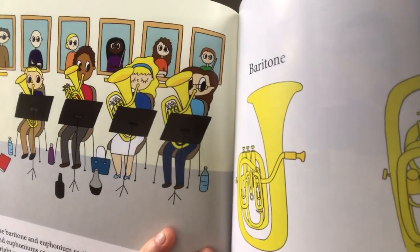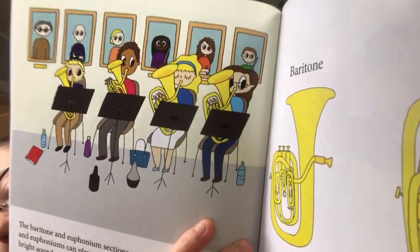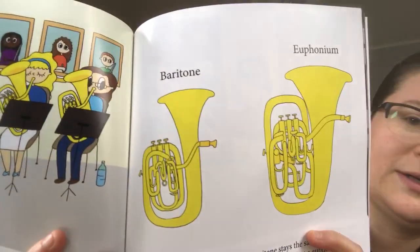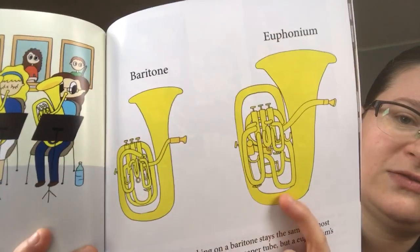The baritone and euphonium sections make up the next row. Baritones and euphoniums can play most of the same pitches, but baritones make a brighter sound and euphoniums make a mellower sound. This is because the tubing on a baritone stays the same for much of the instrument, like a wrapping paper tube, but a euphonium's tubing gets bigger as it goes, like an ice cream cone or maybe a traffic cone. Here is the euphonium and baritone section — and there I am right there. And here is a baritone and a euphonium.